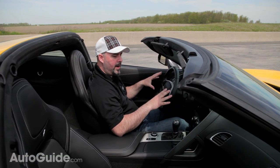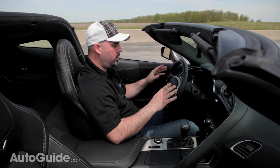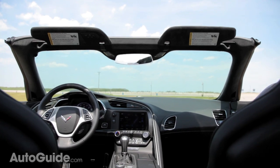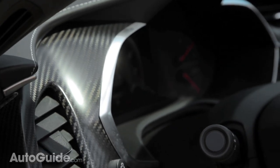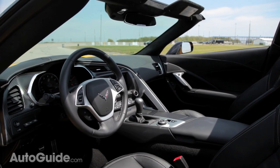Compared to the C6, this interior is absolutely gorgeous — it's a huge, huge step up from the old car. Everything in here is covered in soft-touch materials. There's a leather-wrapped dash, suede-wrapped headliners, and carbon fiber trim. It's just a really beautiful interior, frankly, at any price.